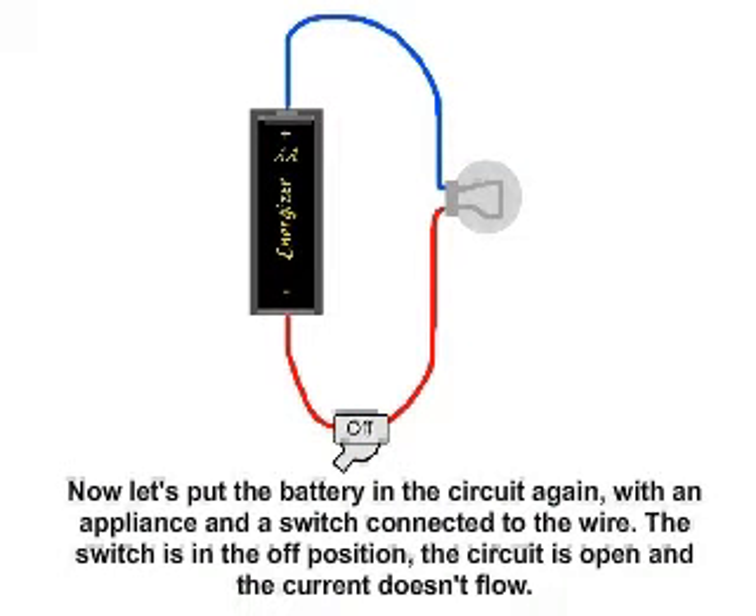Now let's put the battery in the circuit again, with an appliance and a switch connected to the wire. The switch is in the off position. The circuit is open and the current doesn't flow.